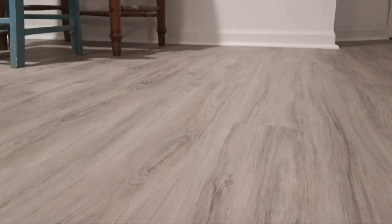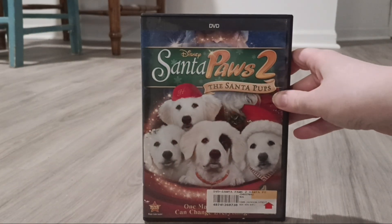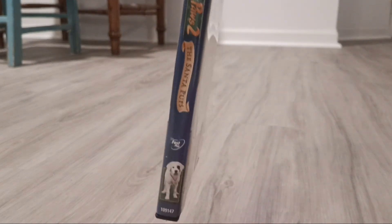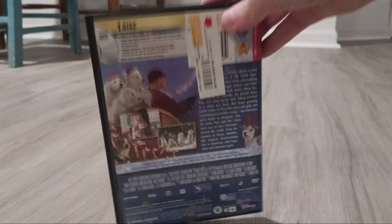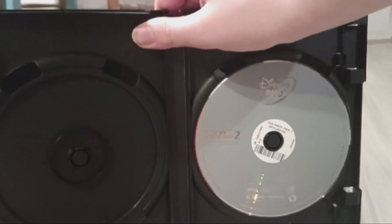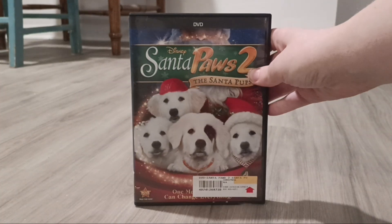Next one I have is Santa Paws 2: The Santa Pups from 2012. There's the sign and the back.